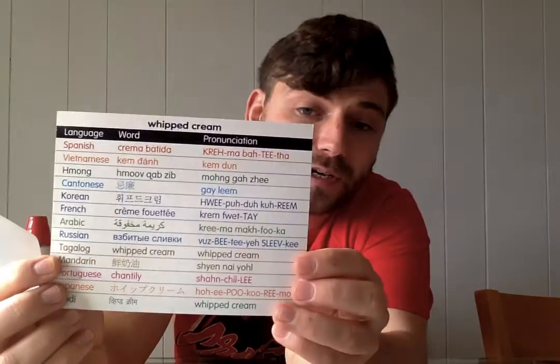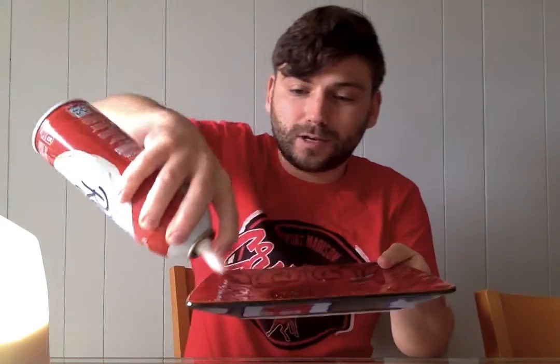Then we move on to whipped cream. A lot of you can probably tell what this is based on the picture — it's kind of like Ready Whip. With Ready Whip you usually put it on some ice cream. When you do, it's like it's popping out. You can even put it in your mouth — but only if mom or dad says you're allowed to.